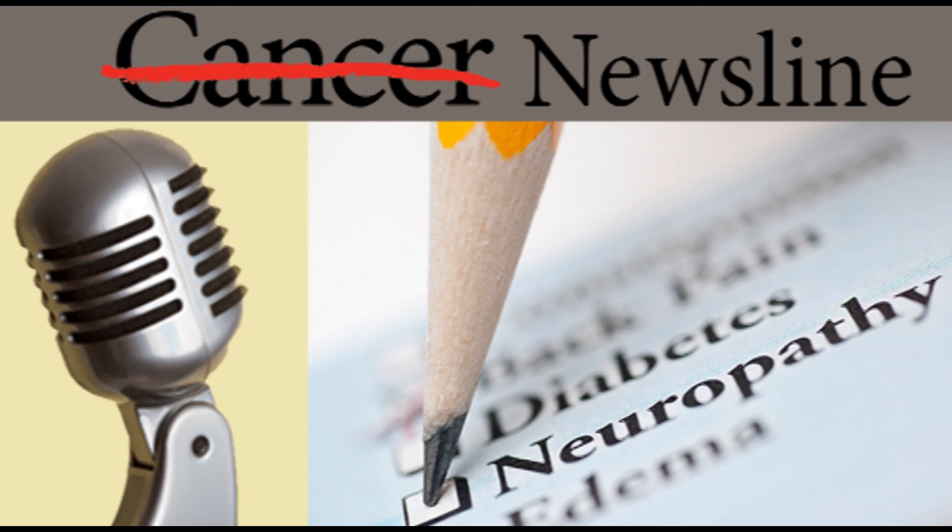Good advice. Dr. Woodman, Dr. Tremont, thank you very much. If you have questions about anything you've heard today on Cancer Newsline, contact Ask MD Anderson at 1-877-MDA-6789 or online at mdanderson.org/ask. Thank you for listening to this episode of Cancer Newsline. Tune in for the next podcast in our series.